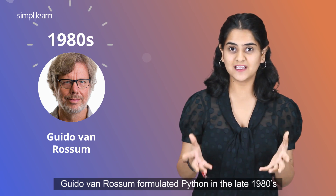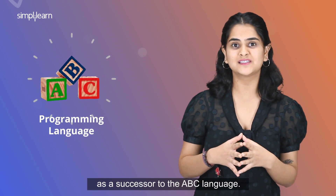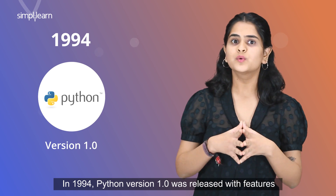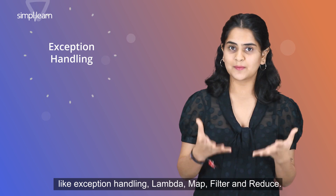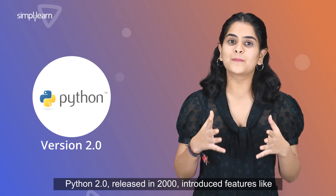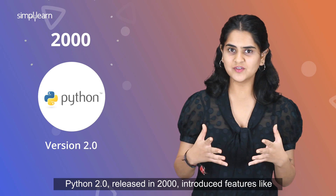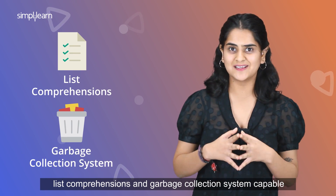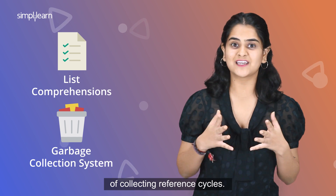Guido van Rossum formulated Python in the late 1980s as a successor to the ABC language. In 1994, Python version 1.0 was released with features like Exception Handling, Lambda, Map, Filter, and Reduce. Python 2.0, released in 2000, introduced features like list comprehensions and a garbage collection system capable of collecting reference cycles.